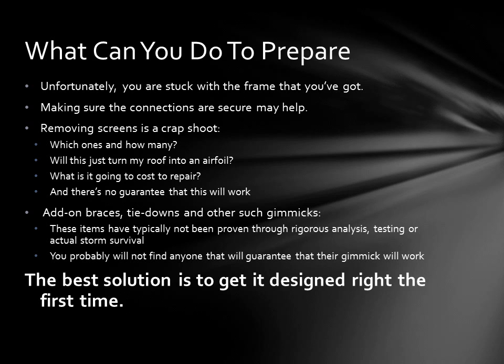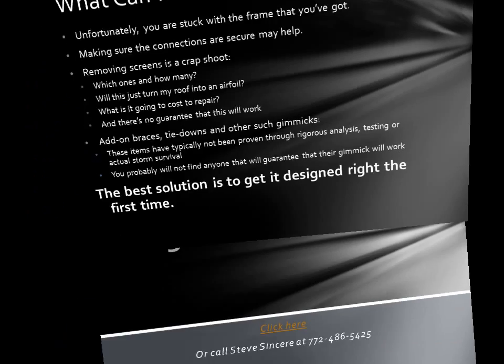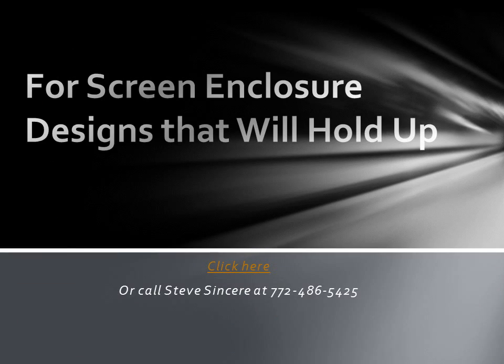So the best solution is to get your enclosure designed right the first time. For information on the next generation of screen enclosure that can actually hold up to hurricanes, please click the button below or give me a call at 772-486-5425. Thank you.